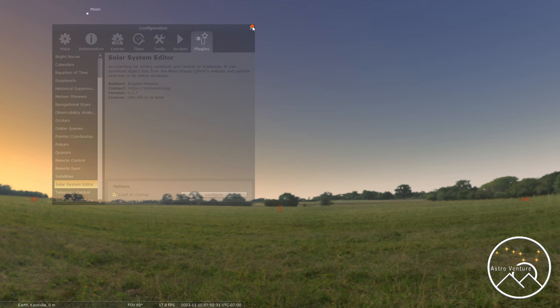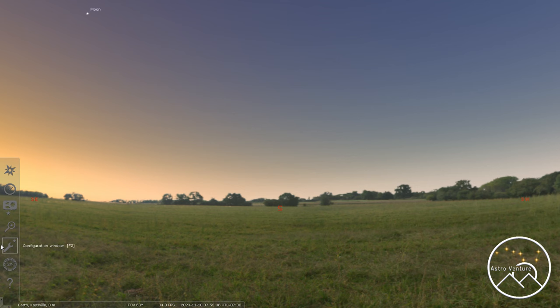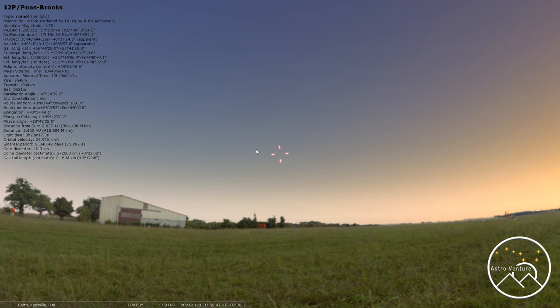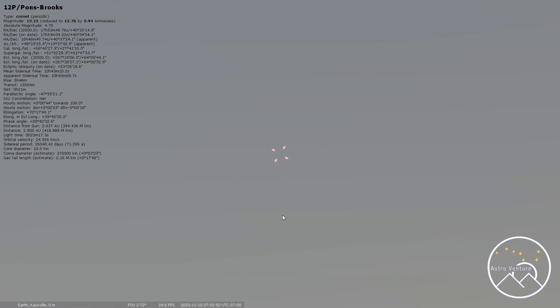Give it just a moment, then close that out and close that out. Now let's do a quick search — come up here and type 12P. There it is. And here it is, pointing me off to it. Obviously I'm in a daytime study at the moment, but there it is, and it is on its way toward us for a rendezvous in June 2024.